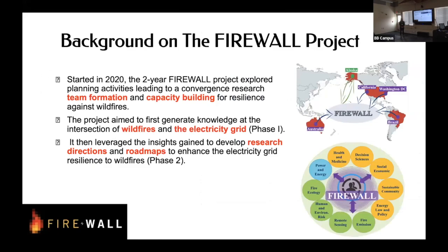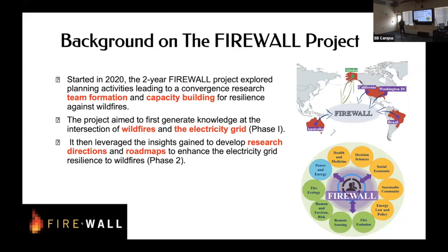The FIREWALL project started in 2020, just in a proposal period, generating knowledge about wildfires and the electricity grid, then moving into a second phase of finding research directions and roadmaps to figure out where to go and bring everything together.